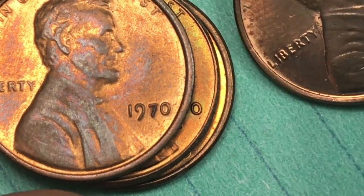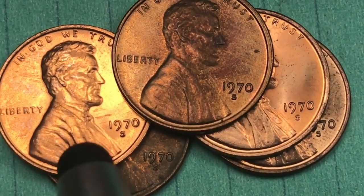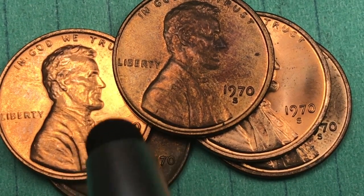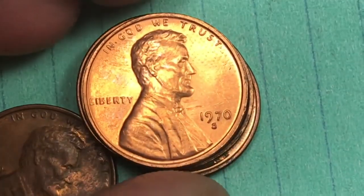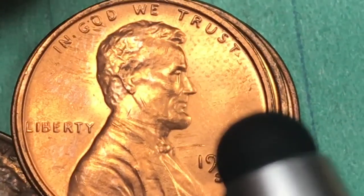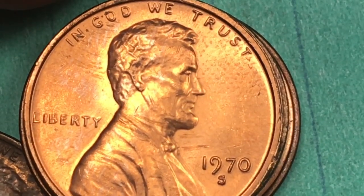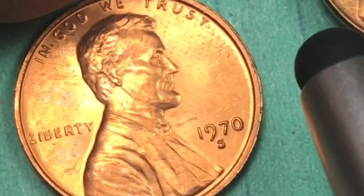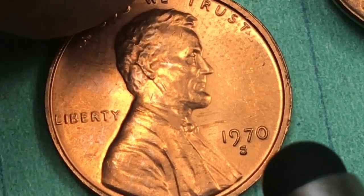There are a couple different kinds of S pennies. The San Francisco Mint in 1970 did make proof pennies, and here's one right here — the 1970 proof Lincoln cent. You can see it's kind of shiny, just a little different feel to it. This is not a deep cameo or anything, this is just a regular proof cent. It's chipped up and been used, just got thrown in with some of the others.